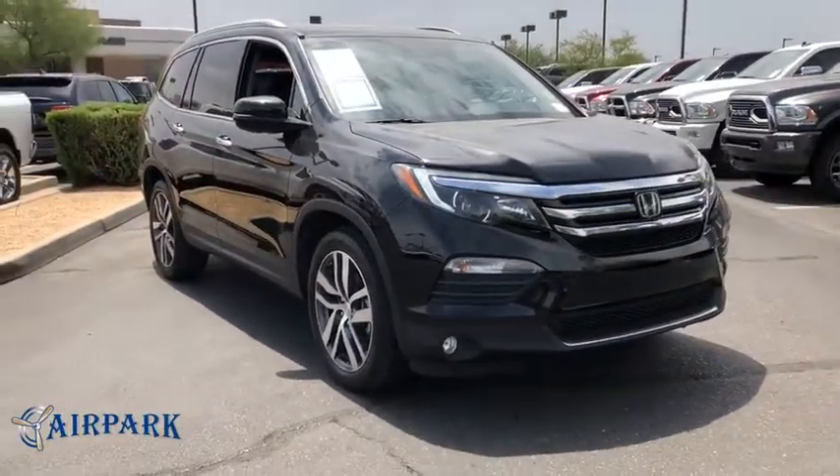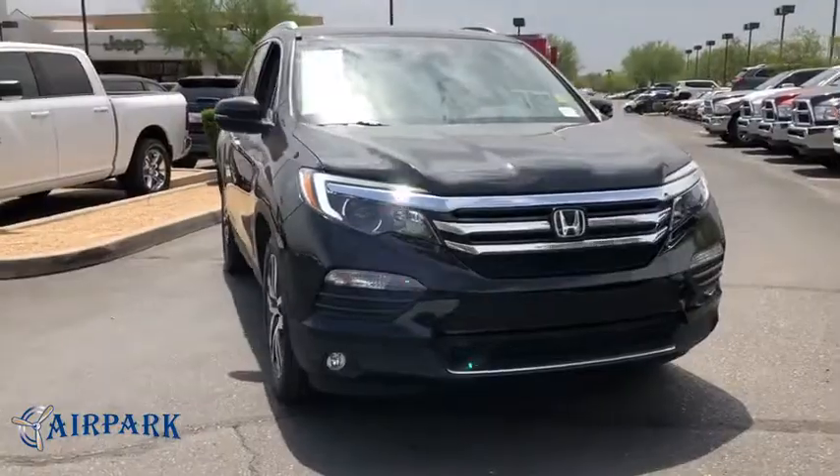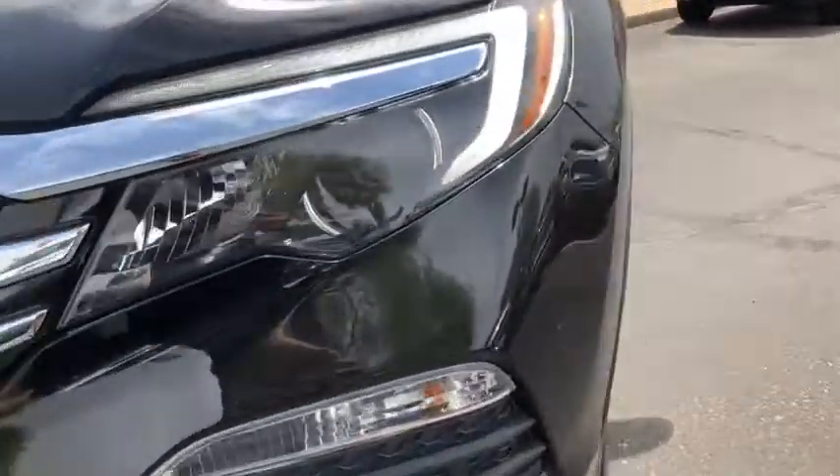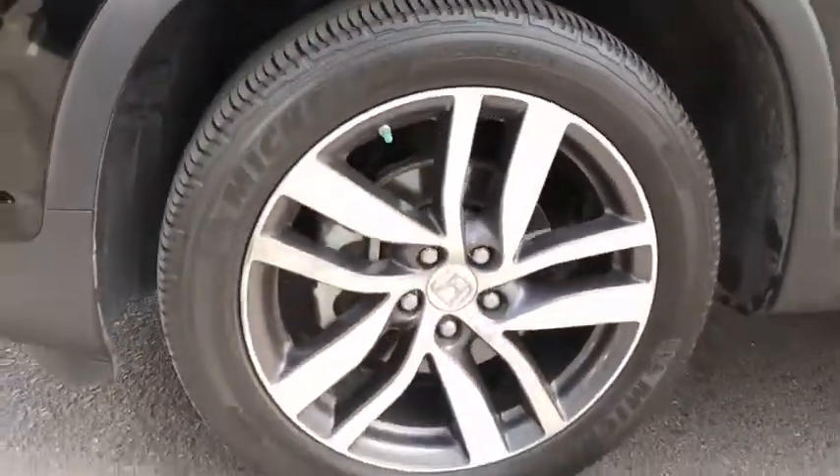Power liftgate. Keyless entry. Backup camera. All-wheel drive. Leather-wrapped steering wheel. Bluetooth. Power steering. Adjustable steering wheel. Cruise control. Keyless start. Aluminum wheels.